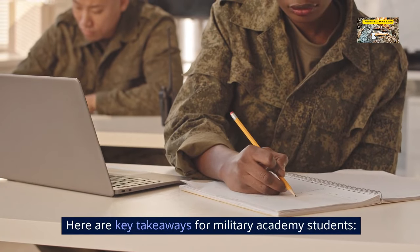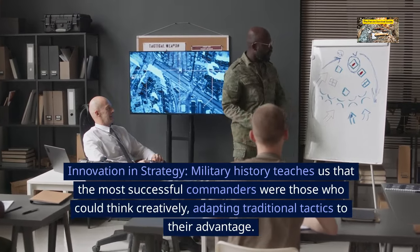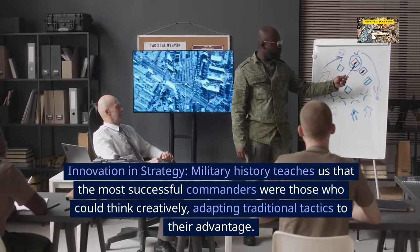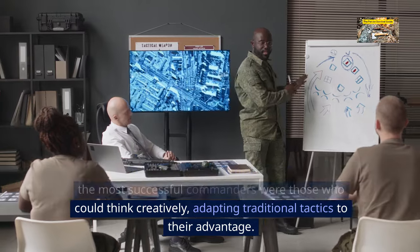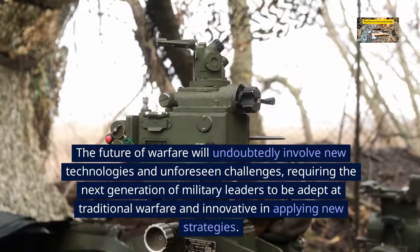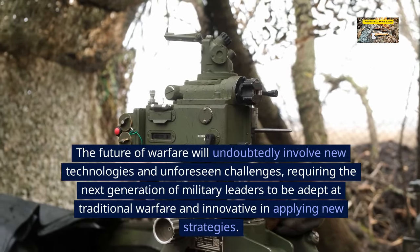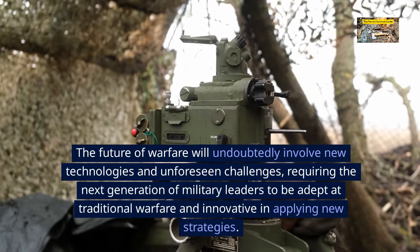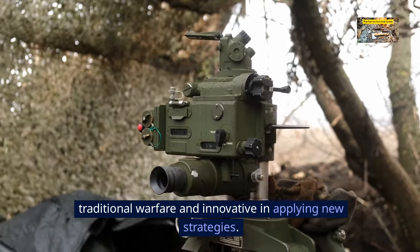Innovation in strategy. Military history teaches us that the most successful commanders were those who could think creatively, adapting traditional tactics to their advantage. The future of warfare will undoubtedly involve new technologies and unforeseen challenges, requiring the next generation of military leaders to be adept at traditional warfare and innovative in applying new strategies.